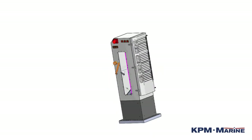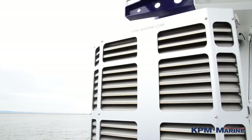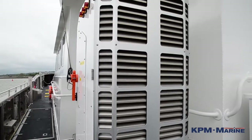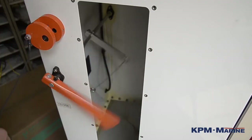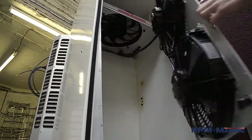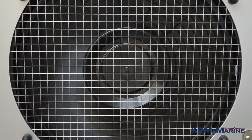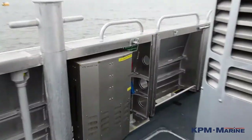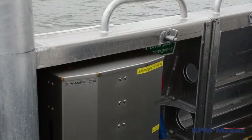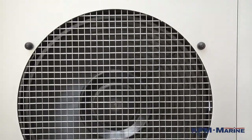Engine room vents: Our engine room ventilation systems combine air movement, filtration and fire and flood protection in one easy to fit package. This concept also allows you to separate engine room noise from the wheelhouse. Once you have specified your engines, we will help you to select the most appropriate equipment or develop a customised solution to suit your vessel.